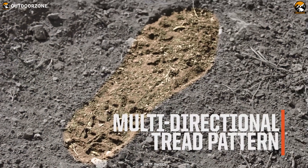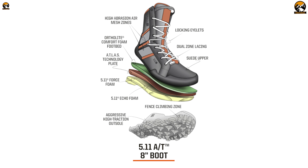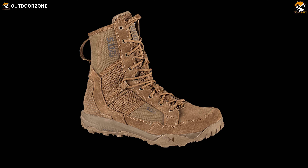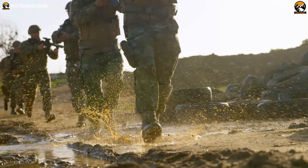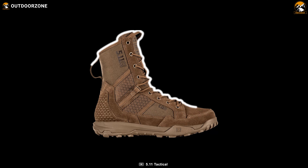The OrthoLite insole provides cushioning and support, reducing fatigue and preventing foot injuries during long treks. With its convenient lace-up closure, the AT Non-Zip Boot ensures a customized and secure fit that stays snug on your feet even during the most challenging outdoor activity. Whether you're hiking, camping, or enjoying the great outdoors, these boots are a reliable and versatile choice to keep your feet protected and comfortable all day.